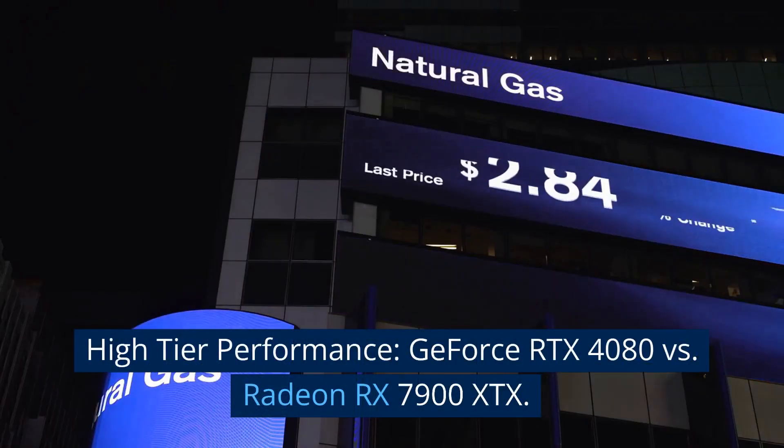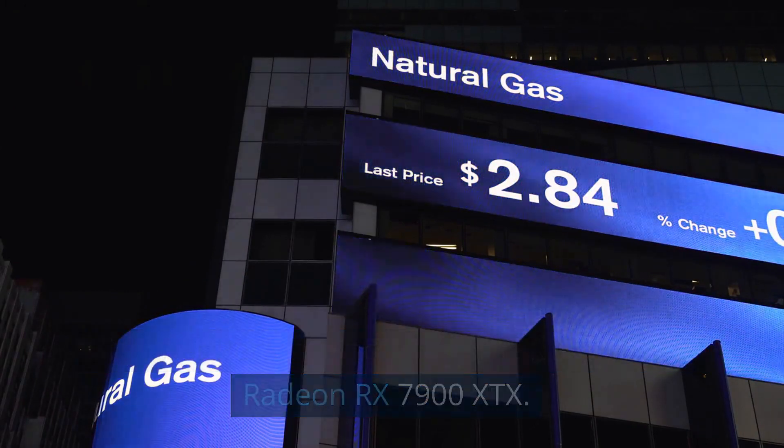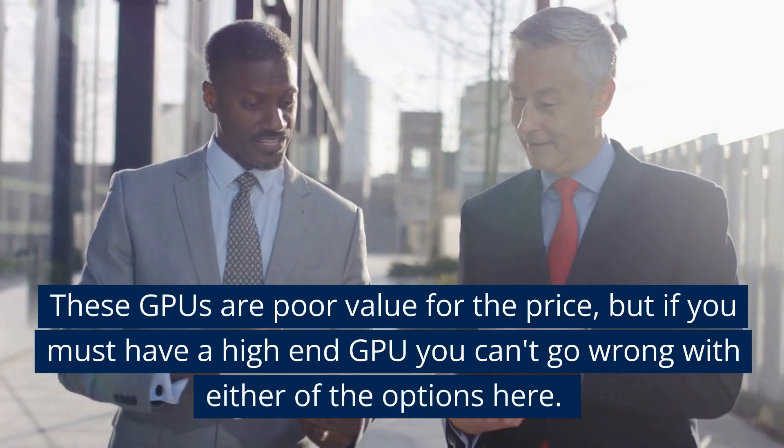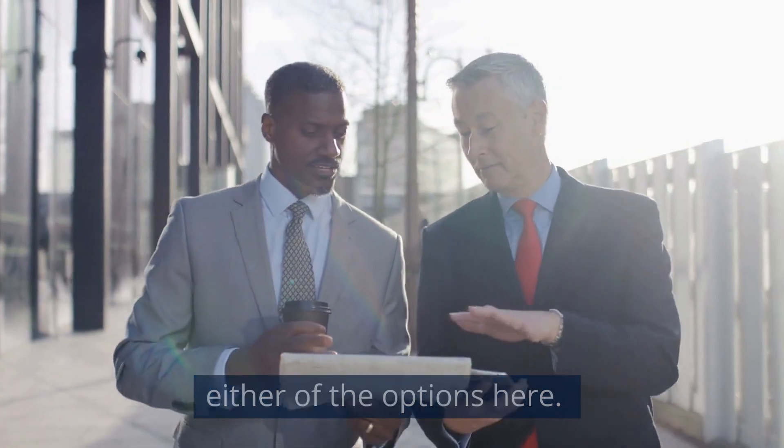High tier performance: GeForce RTX 4080 versus Radeon RX 7900 XTX. These GPUs are poor value for the price, but if you must have a high-end GPU you can't go wrong with either of the options here.